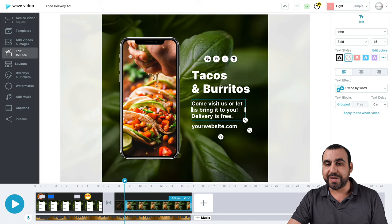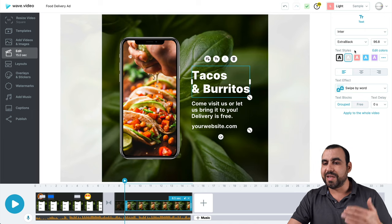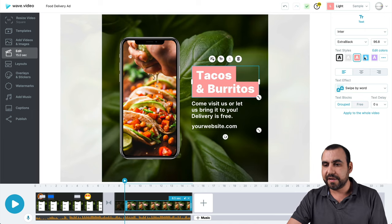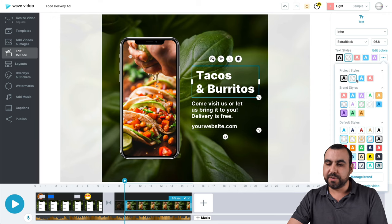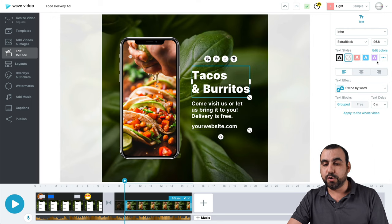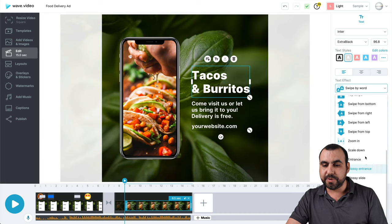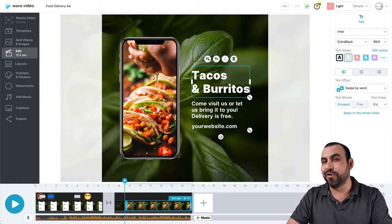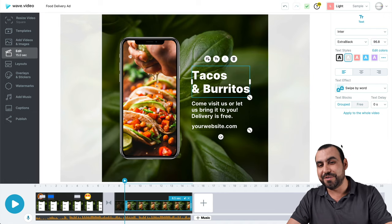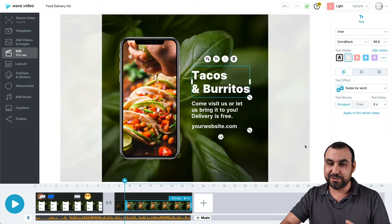We got some more text and we can edit that text on the right. We have fonts, sizing, and styles. You can check styles right here if you like — there are pre-built styles. You can manage your own brands to add your own, and that's included in the business plan. You can use text effects — for example, if you want to give it some movement, you can select one of those. We got text blocks. I'm not going to make a full tutorial on how to use Wave video — I'm trying to show you the overview so you can decide if you want this or not.